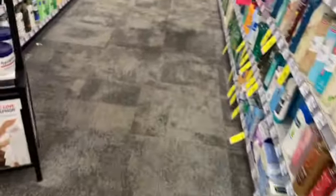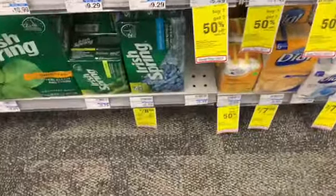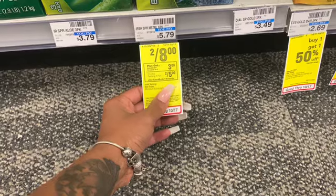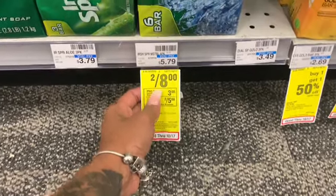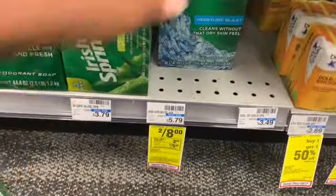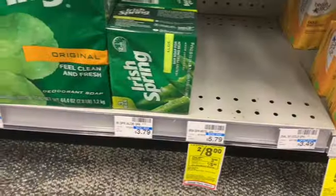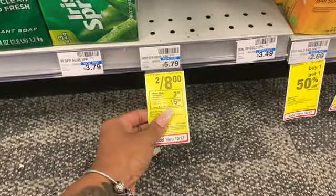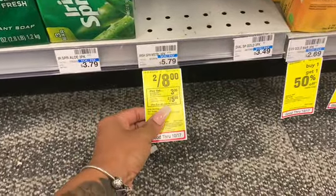Alright guys, so next up is going to be the Irish Spring deal. These are priced at two for $8. I'm going to grab two of these. I'm actually very surprised that they're still stocked on these six-packs because this is a really good deal. They're two for $8, and then you're going to get a $3 ExtraBuck back when you buy two.